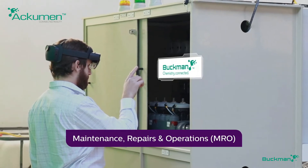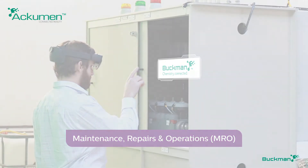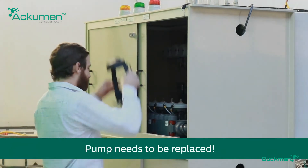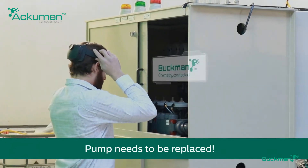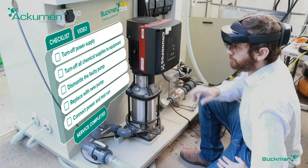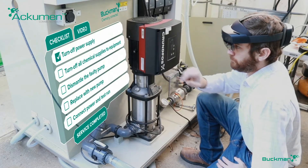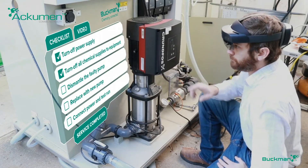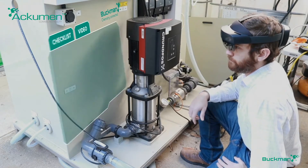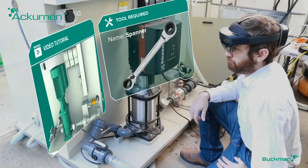Faced with an issue that needs urgent expert attention? With Acumen Connected Reality, Buckman can deliver unparalleled service by improving the time required to resolve incidents at your site, ensuring faster issue resolution and shorter downtime. You never have to deal with the stress of MRO delays again.